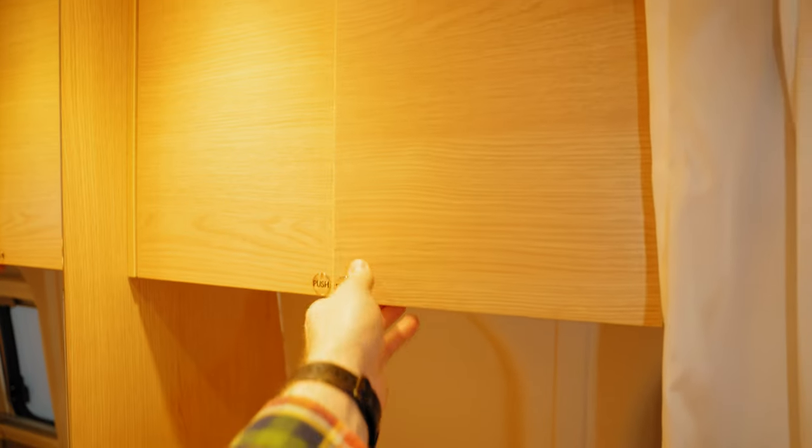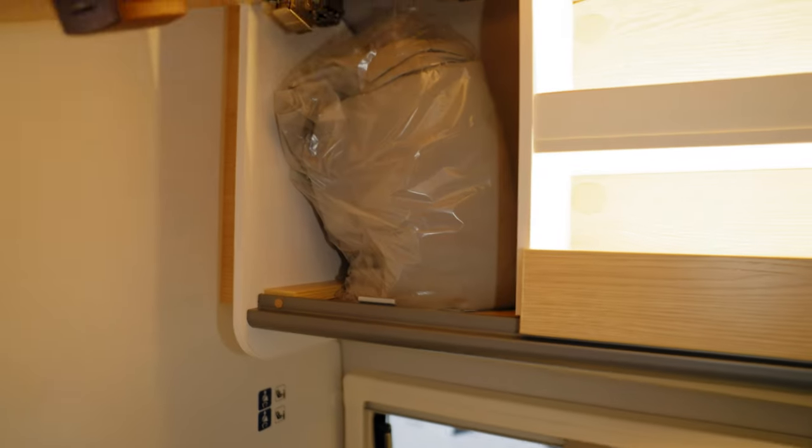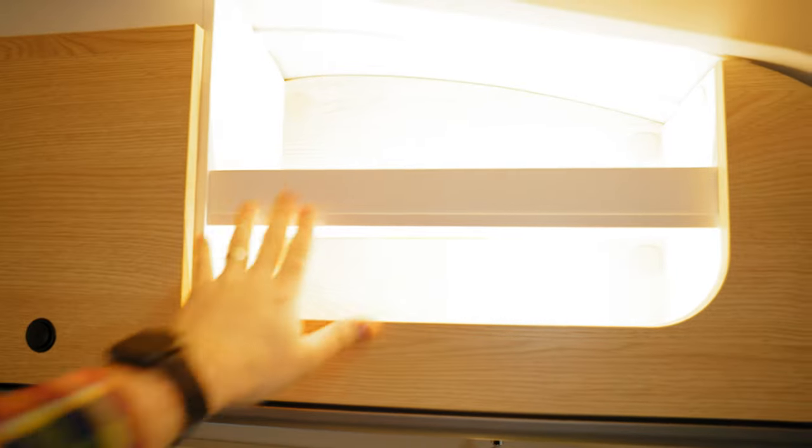We have three large cabinets on the top. On this side there is the standard Thetford cassette toilet with two storage units and also an actual sink with a window.